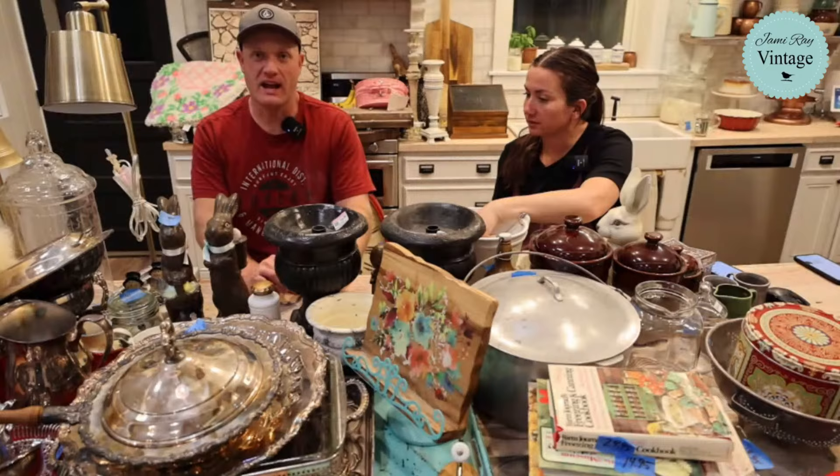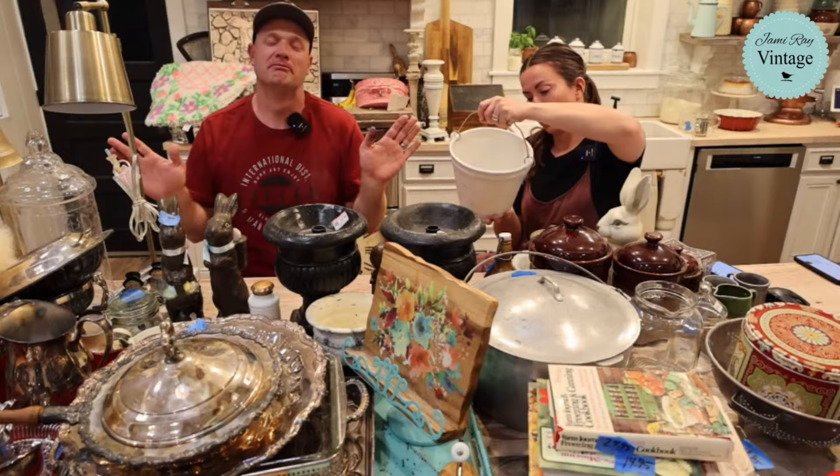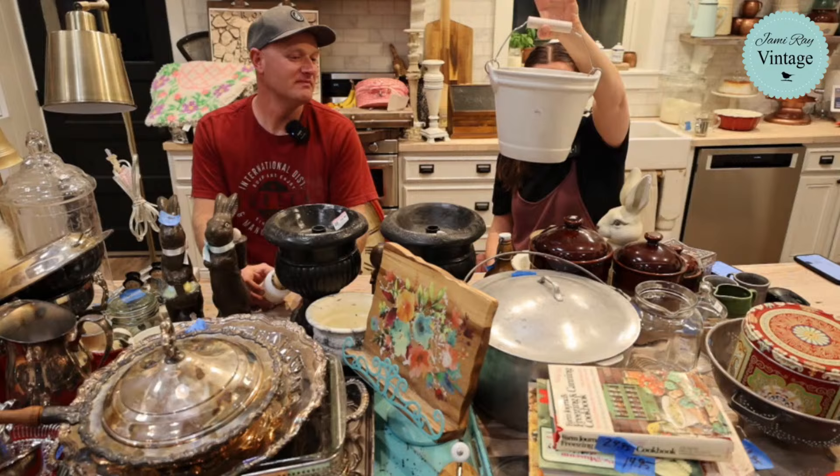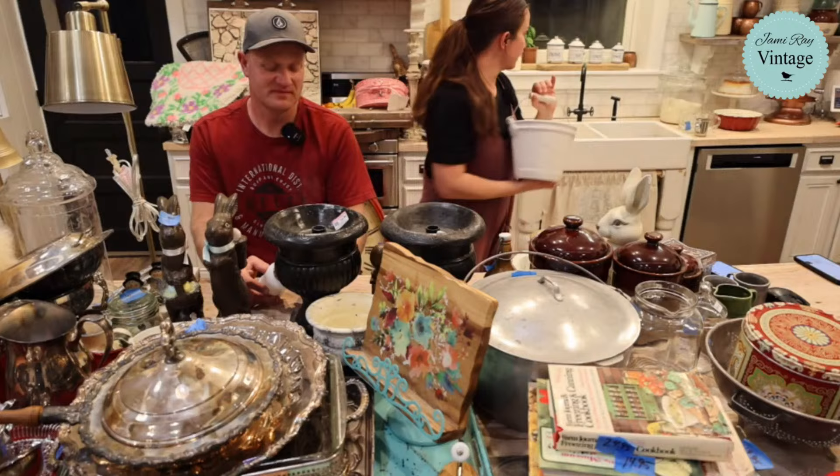28.95 for this little bucket we picked up for two dollars originally. I'm not going to paint it — I'm going to take a Magic Eraser, get all the scuffs off, and put a big IOD transfer on it. I think it's going to be super cute. It originally came from Bath & Body Works, probably with a bunch of lotions and potions.